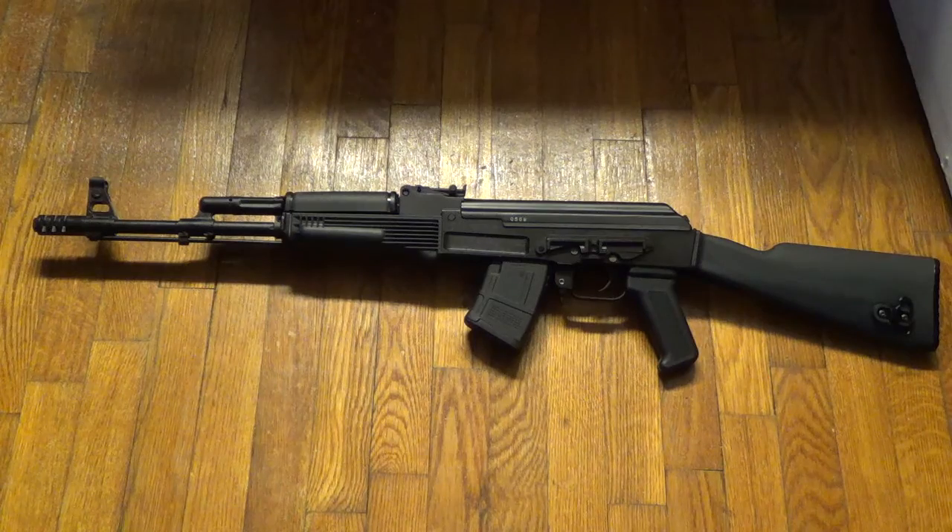Arsenal in Bulgaria is a company, and there's also an Arsenal in Las Vegas, Nevada — two completely separate companies. Arsenal in Bulgaria makes the receiver of this gun. Arsenal in Las Vegas, Nevada, is the one that takes the gun and makes it New Jersey compliant.